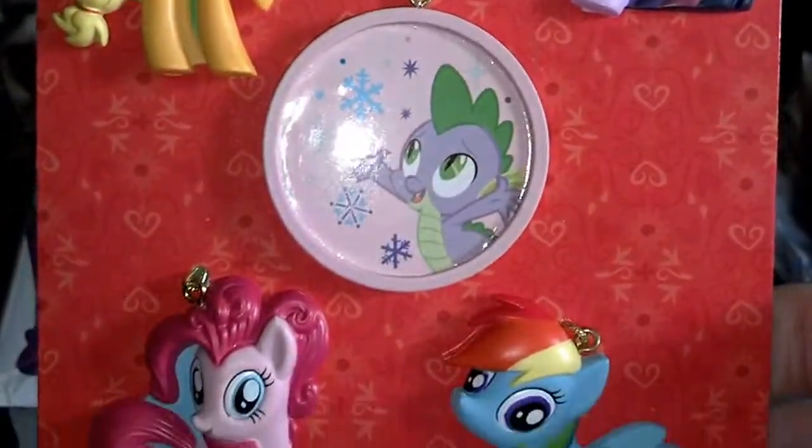I also went to Toys R Us and got these really awesome ornaments — they're little cheap resin ornaments you hang with little gold strings. I don't know if I'm going to put them on the tree or just leave them as a little collection, but they are so cool. I wasn't really looking at the ornaments but I walked around and freaked out when I saw them. I love Rainbow Dash.